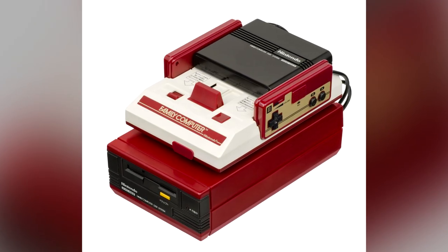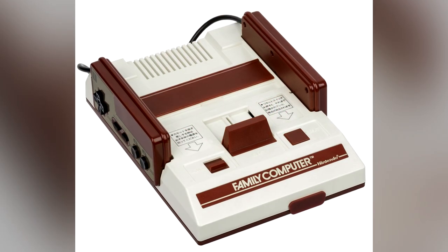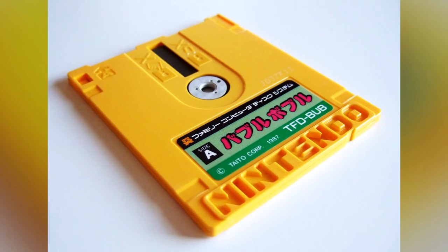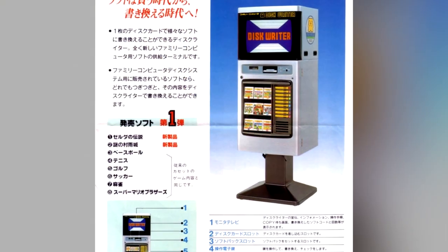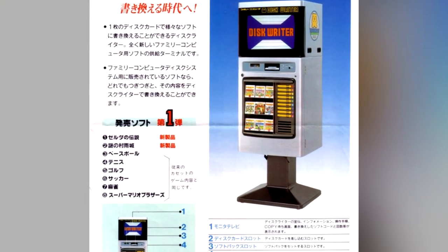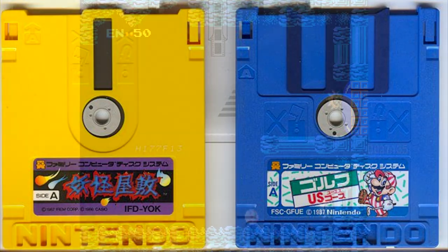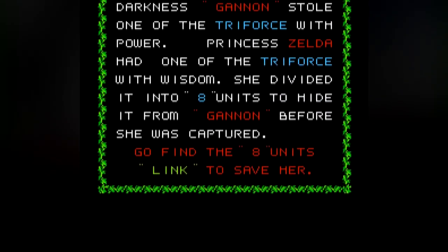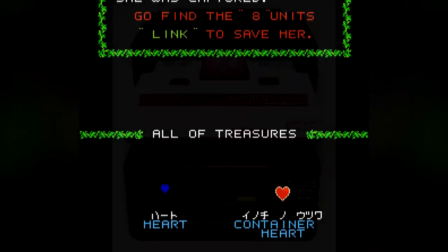Nintendo's solution to this was the Famicom Disk System, a disk drive add-on for the original Japanese version of the NES, the Famicom. Games were sold on floppy disks, which of course can be easily rewritten with save data — you can even rewrite the whole disk and put a brand new game on it if you wanted to. Quite a few of the best known games on the NES were originally released on the Famicom Disk System, including Metroid, Kid Icarus, Konami's Castlevania, and of course The Legend of Zelda, which all made use of the system's save abilities.